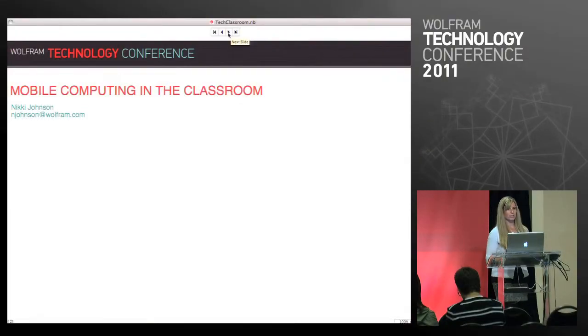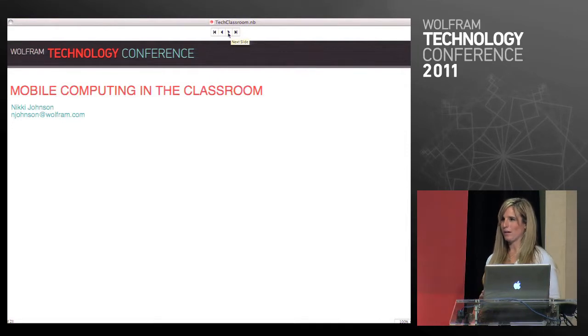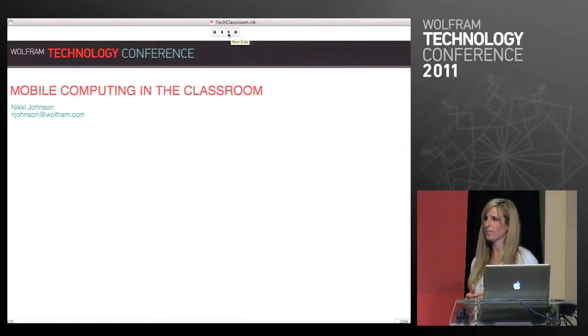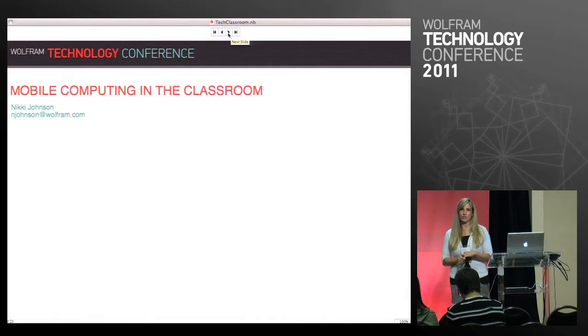So this afternoon we're going to talk a little bit about not only mobile technologies but we're going to talk about kind of the Wolfram Technologies as a whole. We're going to go through a history of educational technologies and talk about some of the major milestones, then look at where we are today in terms of classroom technology, and then wrap it up with how you can use some of the Wolfram Technologies in your classroom.